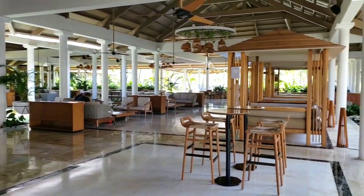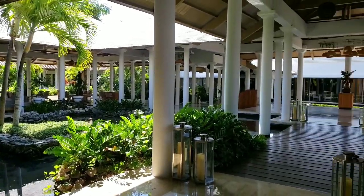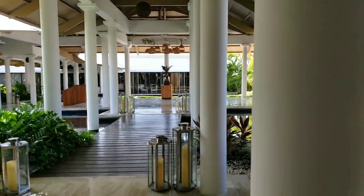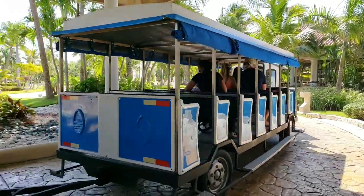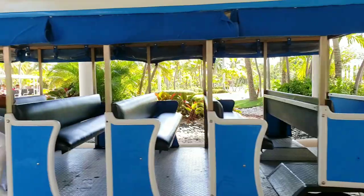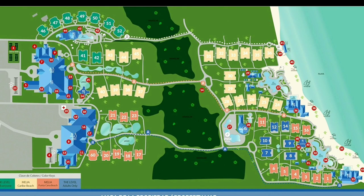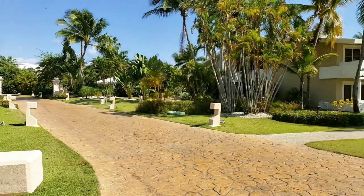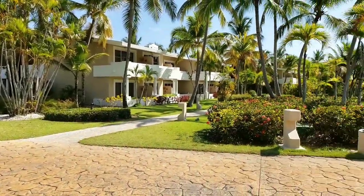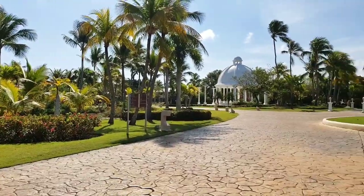This is the reception of Melia Caribe Beach — it looks beautiful. There is a small pond and a garden right in front of the reception. This is the lobby bar. The hotel is huge; trains will bring you to the beach or wherever you need. It takes approximately 10 minutes to walk from the reception to the beach.